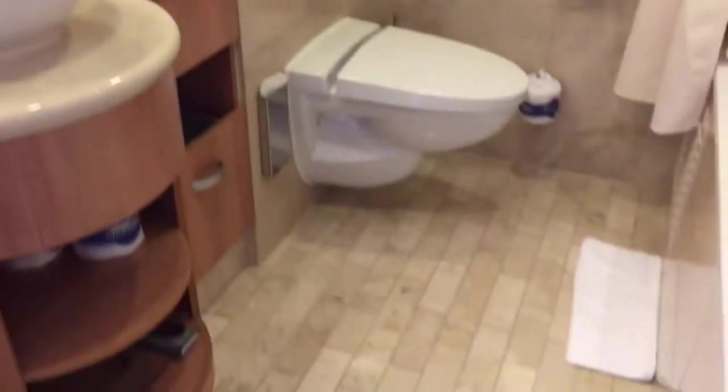This is our bathroom. You can see the floor, the walls — everything is marble.